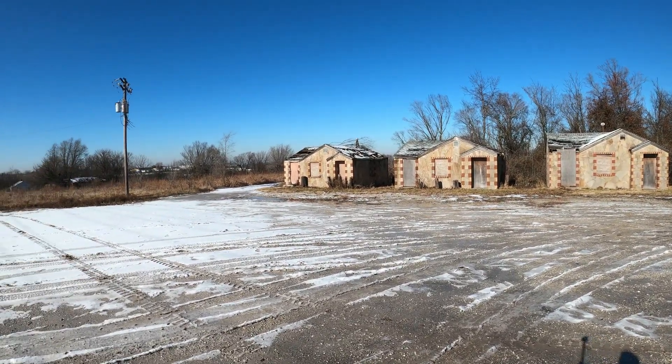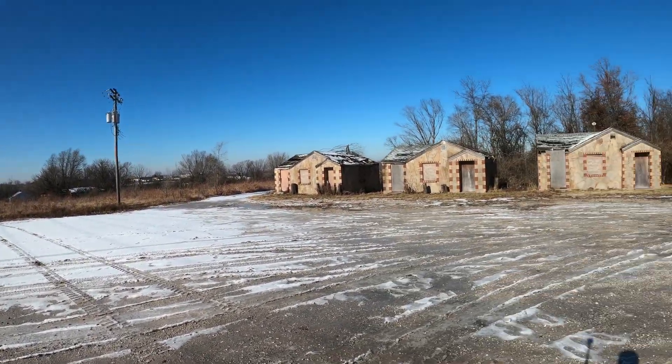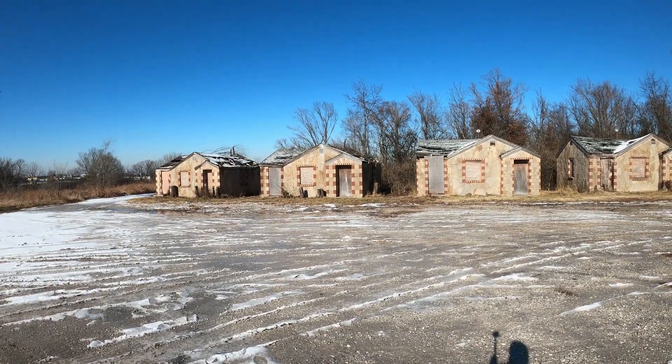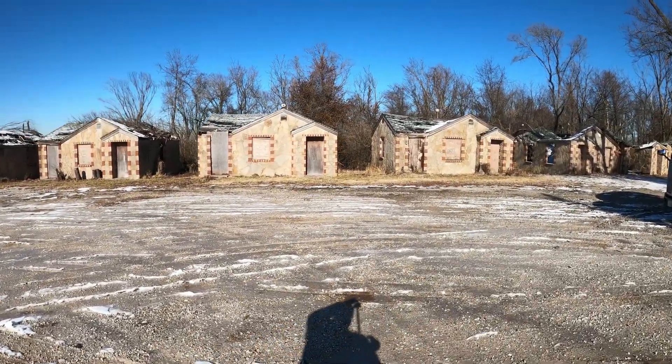That's just part of historic Route 66 in Springfield, Missouri. One day I'm going to run the whole thing through town, but until then I get what I can get. I hope y'all enjoyed it.